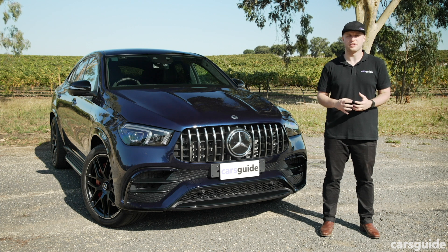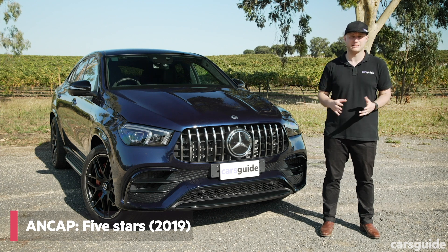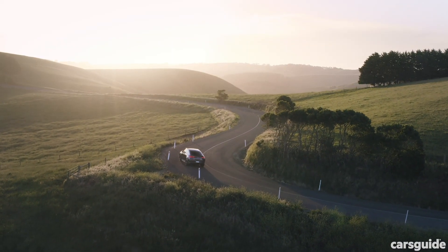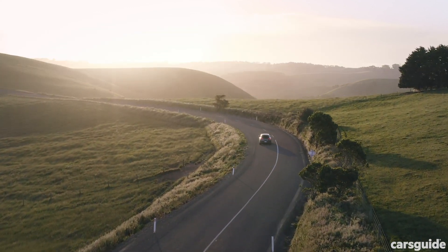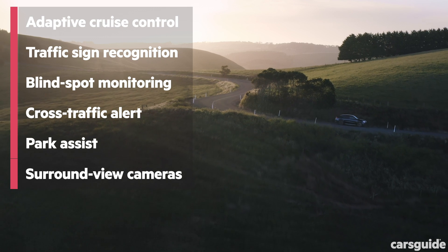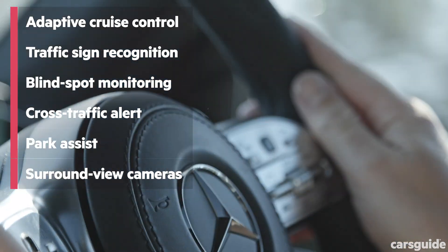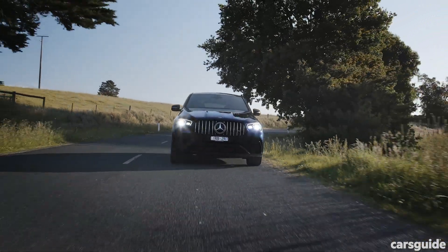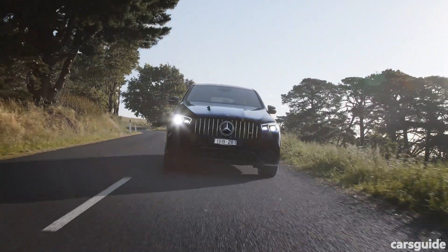ANCAP awarded the second-generation GLE range its maximum five-star safety rating in 2019, meaning the new GLE 63 S gets full marks from the independent safety authority. Advanced driver assist systems include autonomous emergency braking with pedestrian and cyclist detection, lane keep and steering assist including emergency, adaptive cruise control with stop and go, traffic sign recognition, driver attention alert, high beam assist, active blind spot monitoring and cross traffic alert, tyre pressure monitoring, hill descent control, park assist, surround view cameras, and front and rear parking sensors. Other standard safety equipment includes nine airbags, anti-skid brakes, electronic brake force distribution, and traction and stability control.